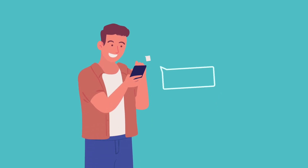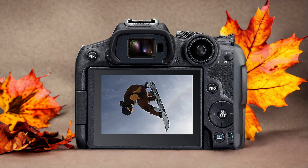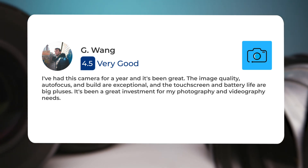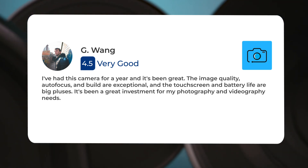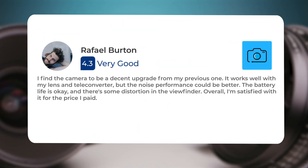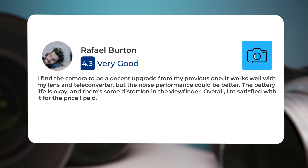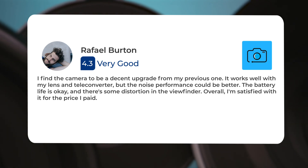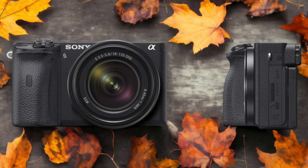Let's take a look at what other users of these cameras have to say about them. Here's what people have to say about the Canon R7: 'I've had this camera for a year and it's been great. The image quality, autofocus, and build are exceptional, and the touchscreen and battery life are big pluses. It's been a great investment for my photography and videography needs.' Another user noted it's a decent upgrade from their previous camera — it works well with their lens and teleconverter, but the noise performance could be better. The battery life is okay and there's some distortion in the viewfinder. Overall, they're satisfied with it for the price paid.